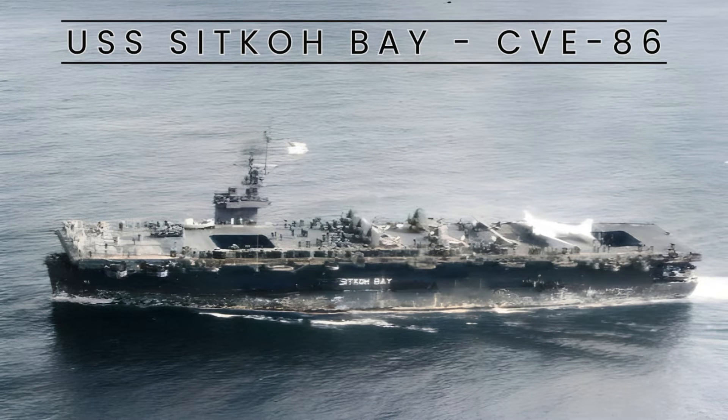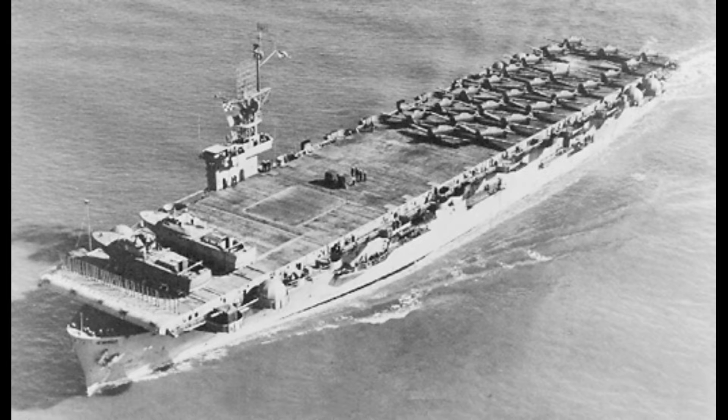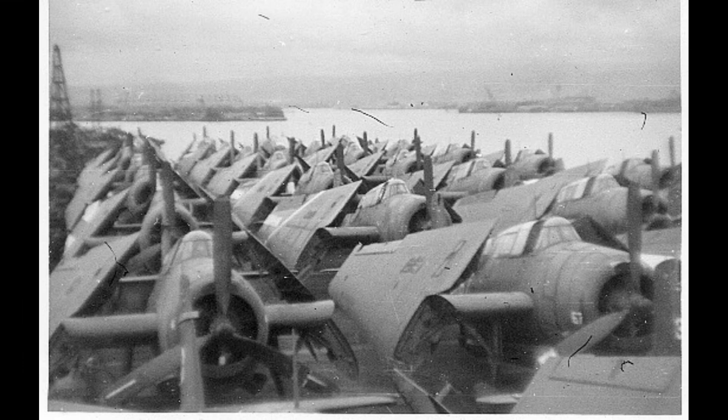USS Sitko Bay, CVE-86, was a Casablanca-class escort carrier in the United States Navy during World War II and the Korean War. Named after Sitko Bay in Alaska, she was launched in February 1944 and commissioned in March of the same year.